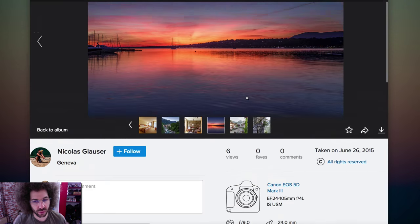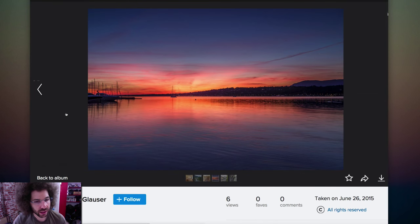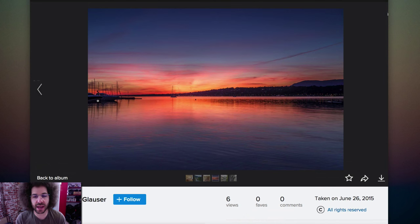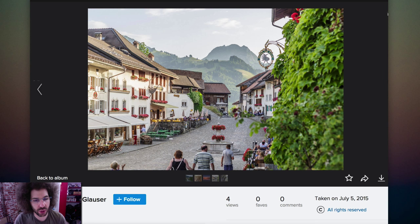This is okay. It doesn't grab me right off the bat. It's a sundown shot — fine. It looks like we may be layering some images together, but it's just not that impressive of a landscape shot.